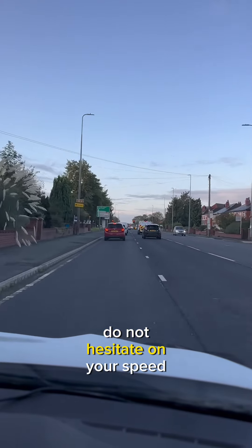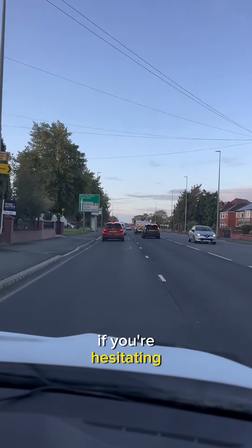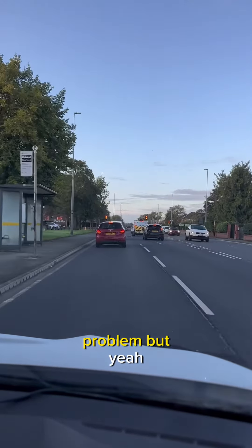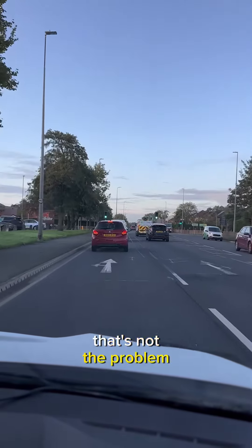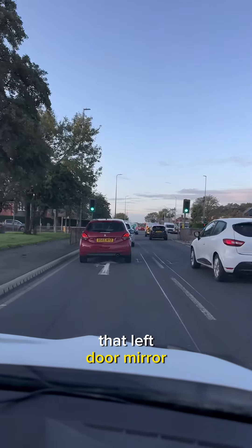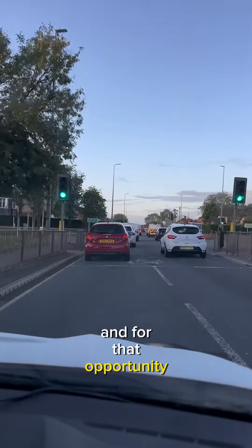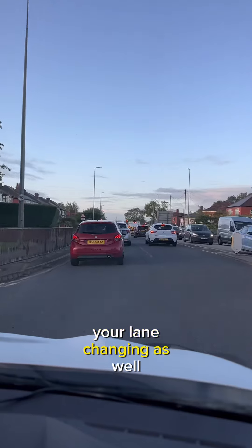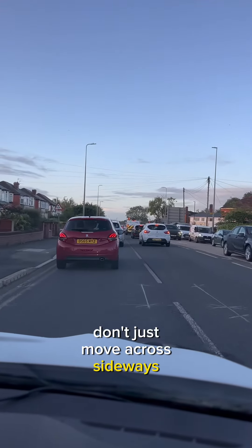Build up your speed — do not hesitate on your speed. If you're hesitating, you're slowing everyone down behind you and that's gonna cause a massive problem. If you're in the wrong lane, that's not the problem — build up to speed, constantly keep checking that left door mirror for that left lane and for that opportunity.